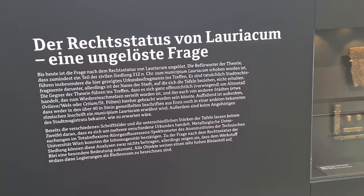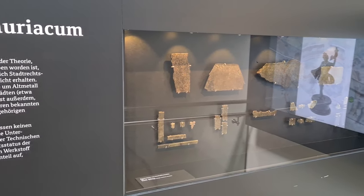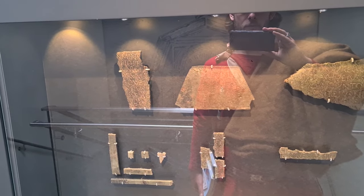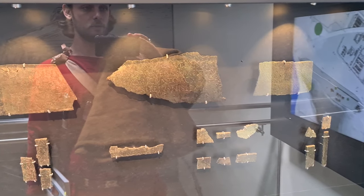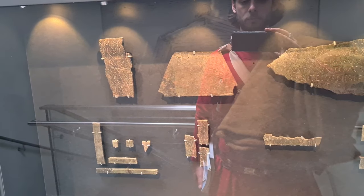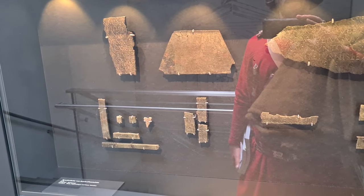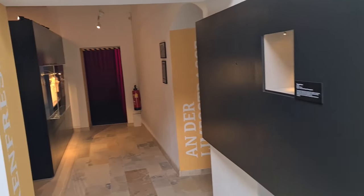There is an ongoing debate whether Lauriacum was actually a municipium like Carnuntum was, or if it was just a legionary camp with a civilian settlement around but with no official municipal status. There are certain fragments detailing the rights of a municipium that were found here. One part of researchers argues that Lauriacum had the status of a municipium, but the counter-argument is that these could be scrap metal brought from other municipia such as Ovilava or Helium Cetium for reuse — since there are no other traces in any stone monuments confirming municipium status. So it remains debatable.